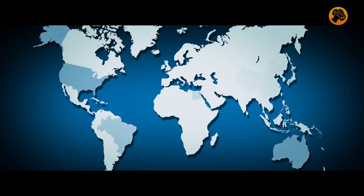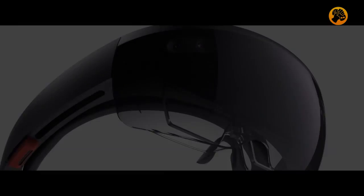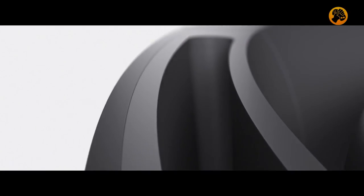So it's working with these people across the world and bringing it all together into this brand new product. We envision an all-in-one device that is untethered, with built-in batteries, hands-free and floating audio.